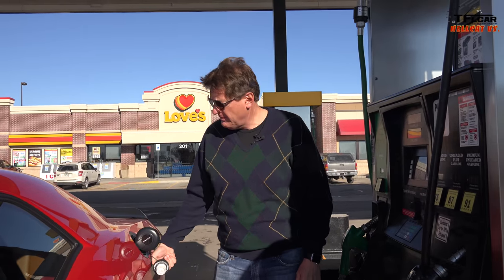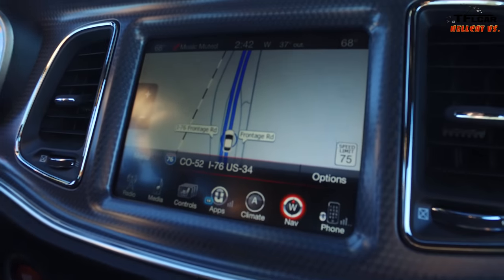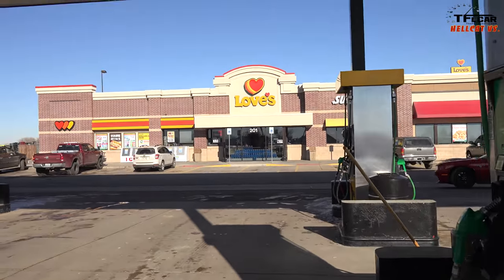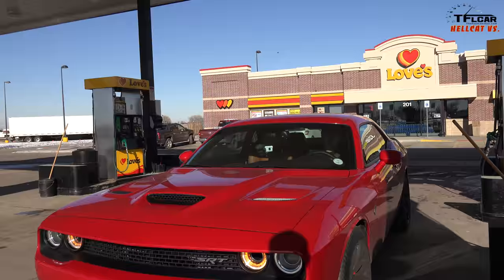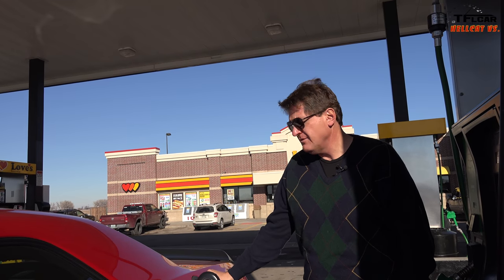The way this works is simple: we fill up the Hellcat, do the 100-mile loop, and at the end we fill it up again to see how much fuel it's used, then compare it to the car's computer. We use a two-click method — basically let it fill up to make sure we're completely full. The Hellcat is full, so let's do a 100-mile loop and come back here to see if we can break into the 20s. According to Dodge, we're supposed to get 22 on the highway. I'll be very interested to see if that's what we get.